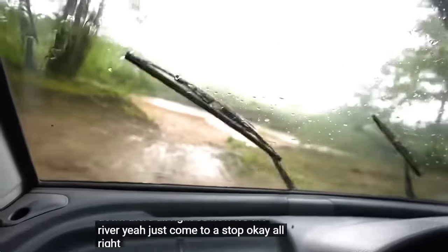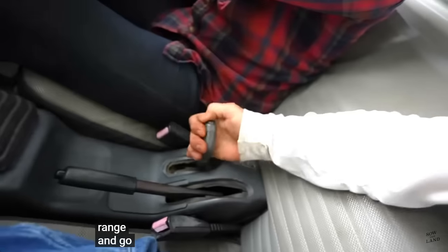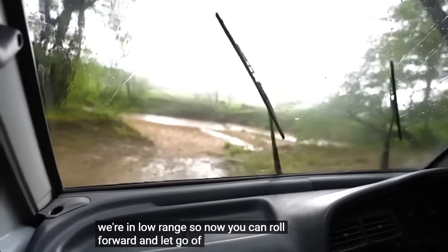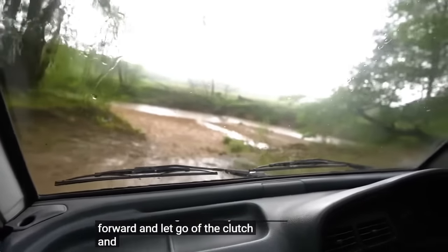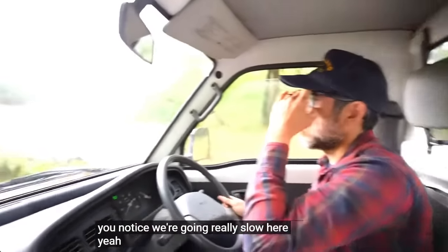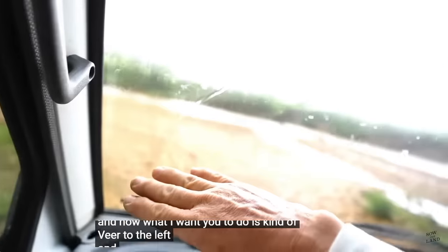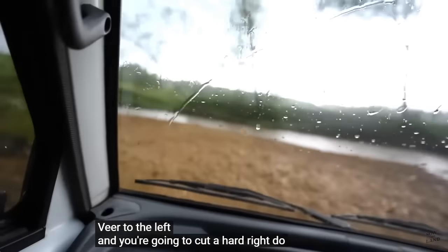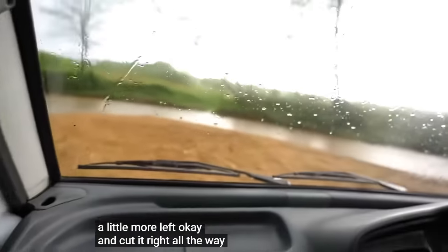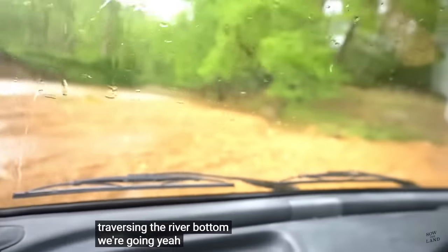All right. Now we're going to put it in low range. To go into low range, we do that. And now we're in low range — so now you can roll forward and let go of the clutch. The engine will hold you back. You notice we're going really slow here. Now I want you to kind of veer to the left, and you're going to cut a hard right. Go a little more left. Cut it right all the way. Now you can see that we're traversing the river bottom.